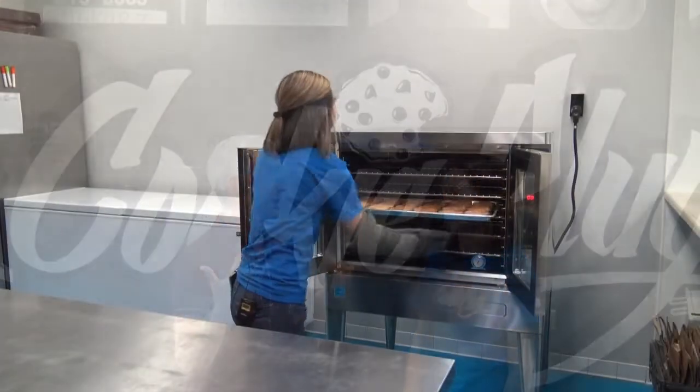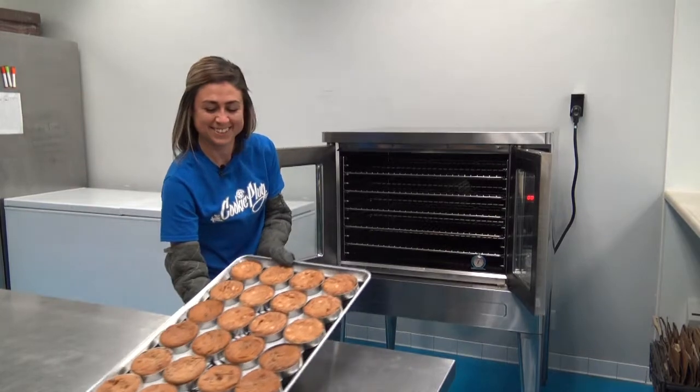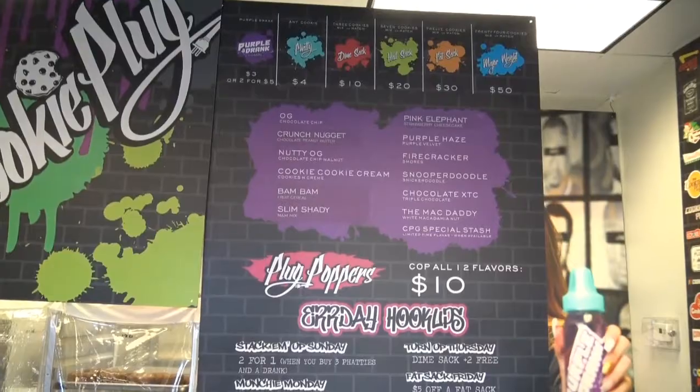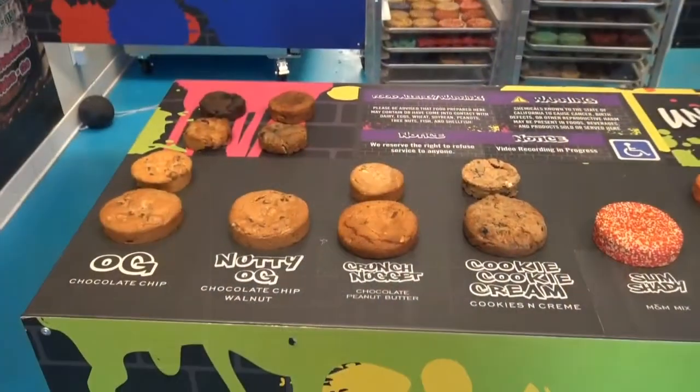We warm up the cookies, slap that frozen ice cream in there, and it warms up and melts. And speaking of warming cookies, when you walk in Cookie Plug, that smell and aroma of the cookies is like heaven. I go home at the end of the day smelling like cookies. So let's talk about the variety — our menu, we standard have 12 flavors.